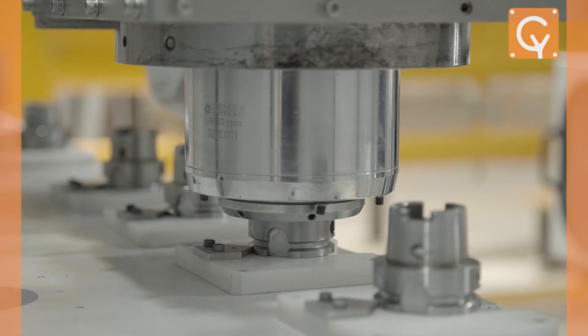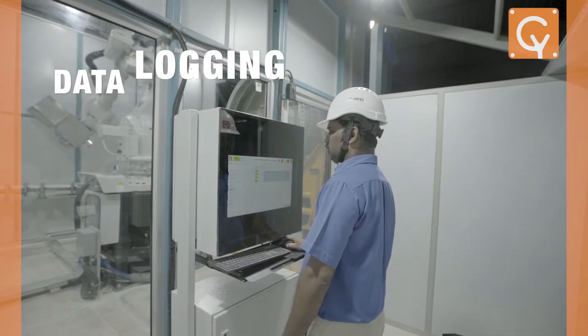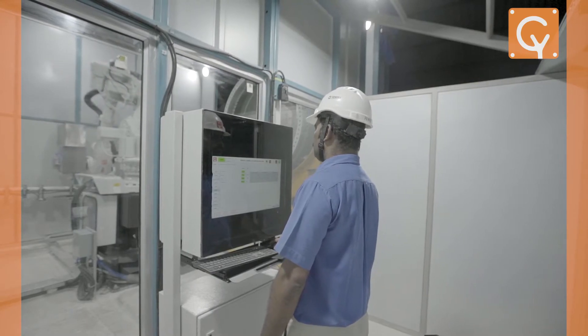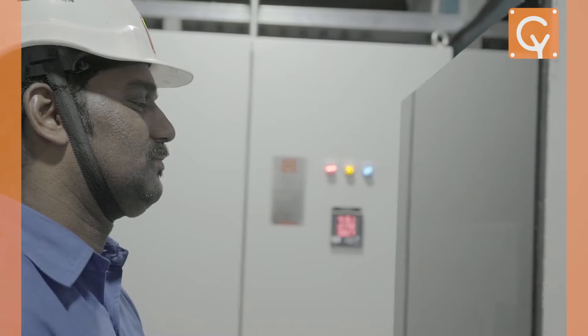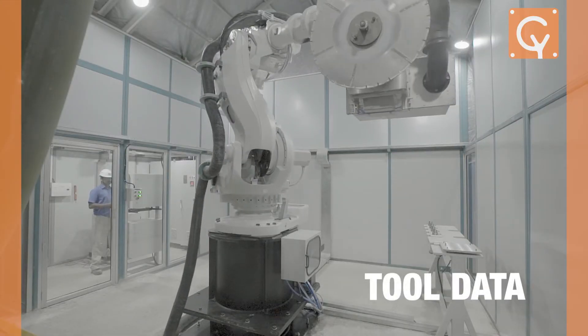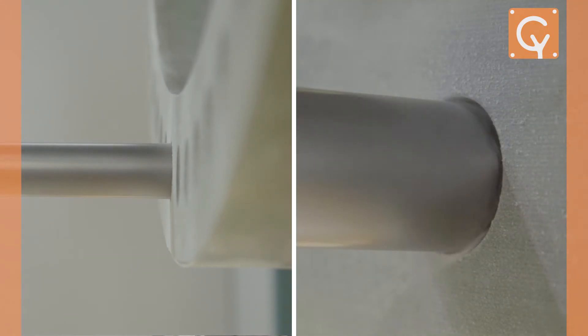All our systems are equipped with continuous condition monitoring and data logging integrated through IoT. This helps with continuous process analysis and optimization through monitoring of your tool data, your spindle data, as well as overall process parameters.